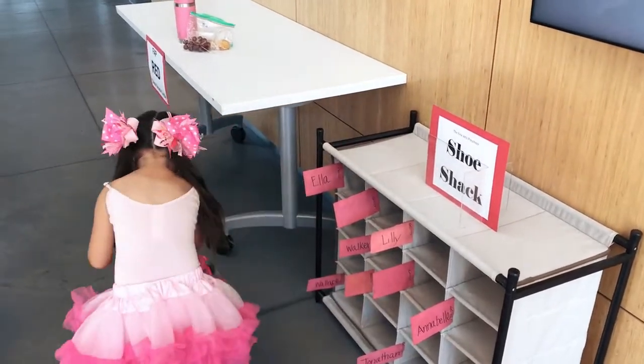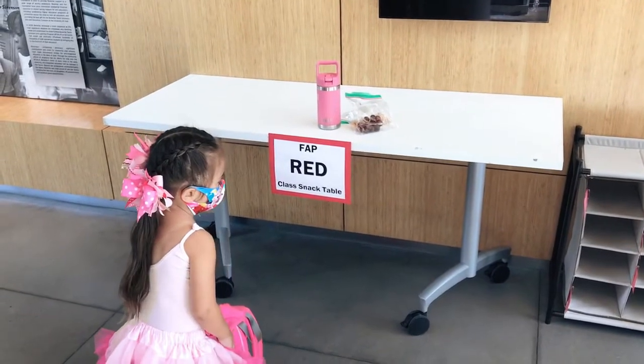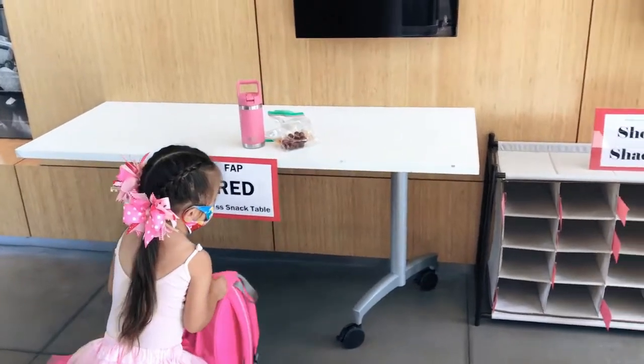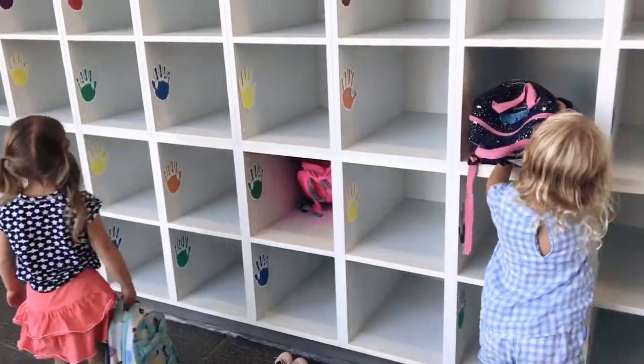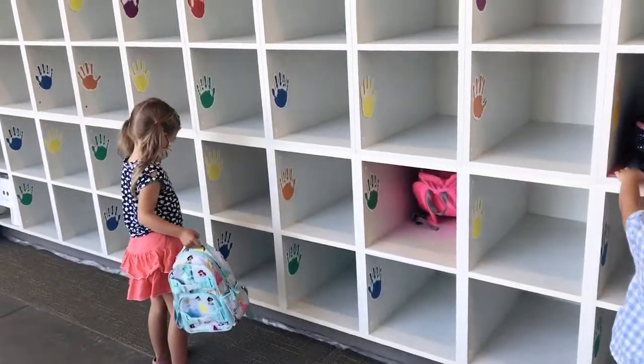Students will bring a simple snack and water bottle each day. Please clearly label these items with your student's name and place them on their class snack table. Students will place their labeled backpack and outside shoes in a designated cubby in the hallway.